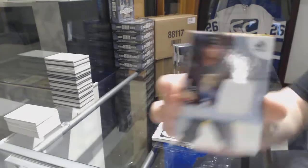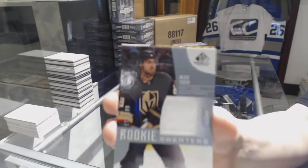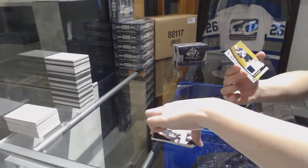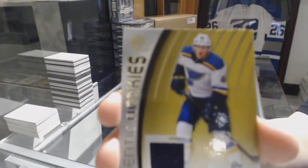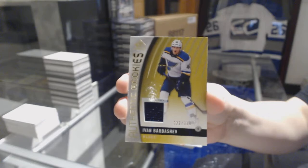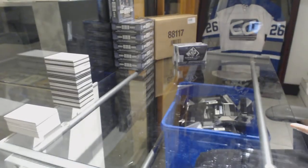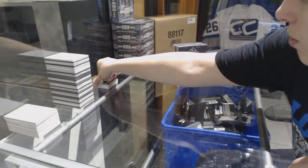An Alex Tuch Rookie Sweaters jersey for Vegas. And an authentic rookie jersey numbered to 399 of Ivan Barbashev for the St. Louis Blues. Not bad for pack number one. Nice Zach Hyman neckcord there.